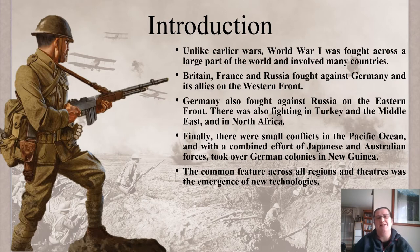Britain, France and Russia fought against Germany and its allies on the Western Front. Germany also fought Russia on the Eastern Front. There was also fighting in Turkey, the Middle East and in North Africa. Finally, there were small conflicts in the Pacific Ocean, and with a combined effort of Japanese and Australian forces, they took over German colonies in New Guinea.